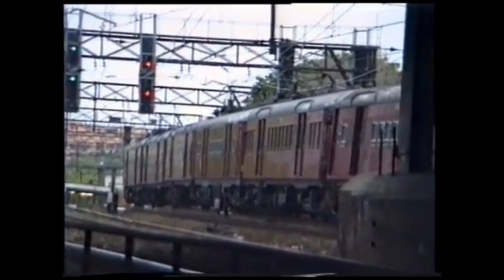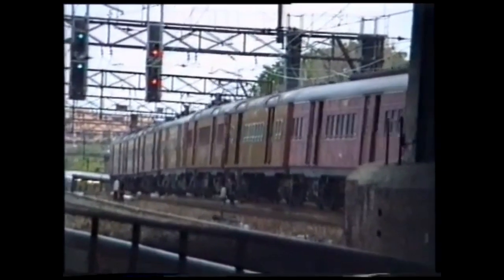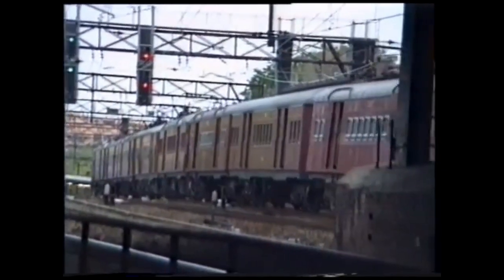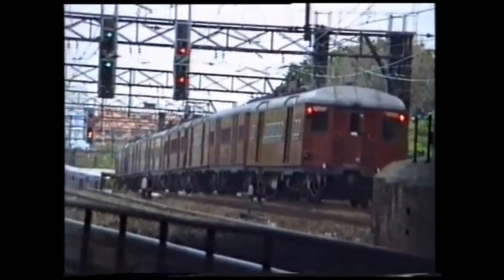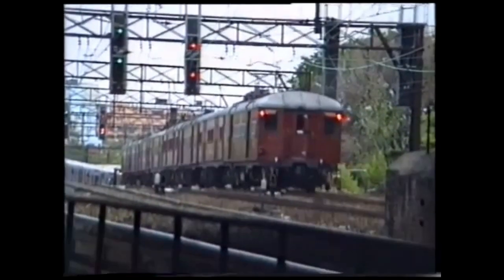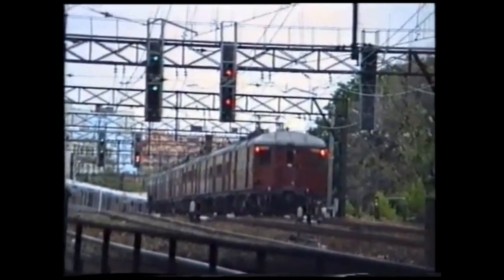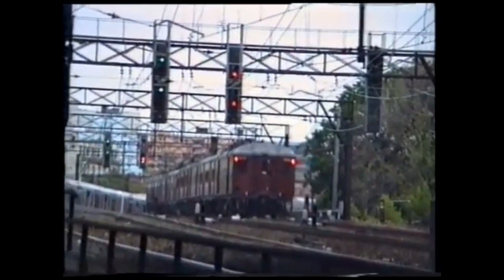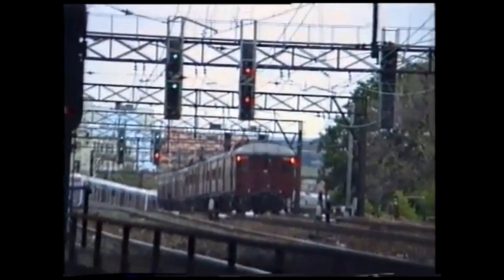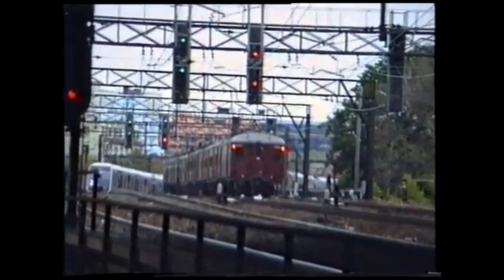In 1977, it was decided that the set would be disbanded. C3801 was converted to T4797 in 1980 and C3803 became T4799 in 1982. C3802 was going to be converted into T4798 at L Car Workshops and had started to be converted, but it was never finished and was eventually scrapped.